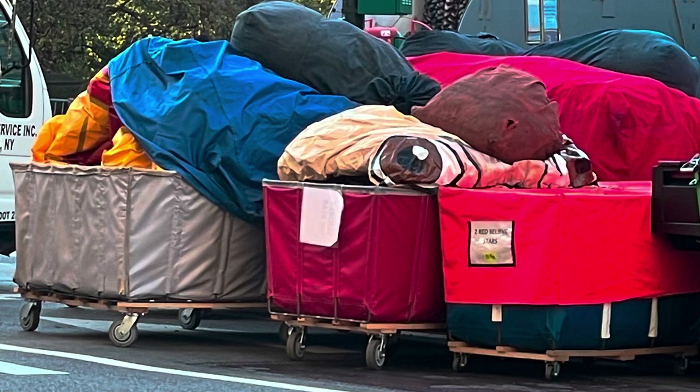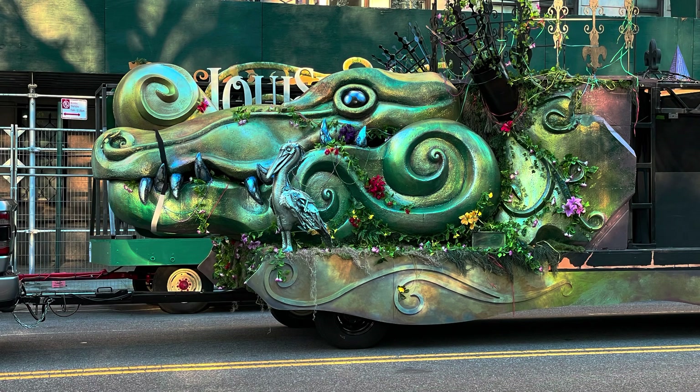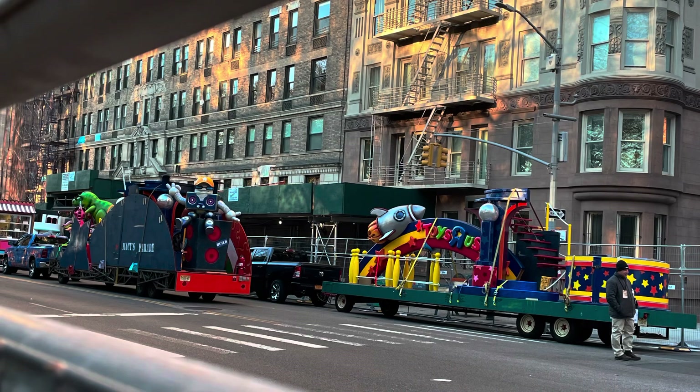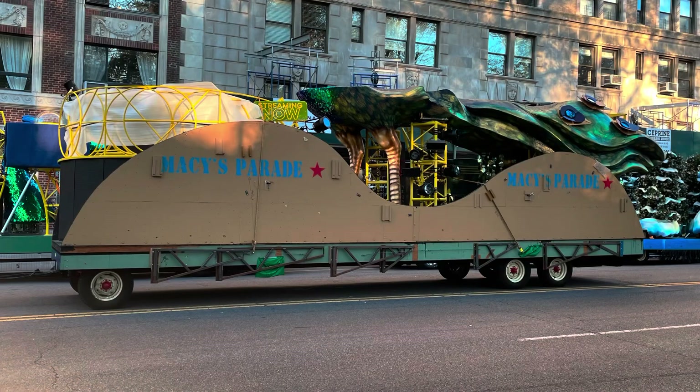I see you, Dora — I spy Dora. You can see all these customized, custom pieces, all hand-carved and really wild-looking. The sides fold down and everything gets put together.